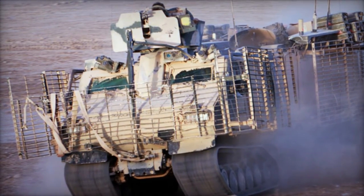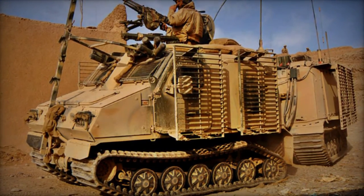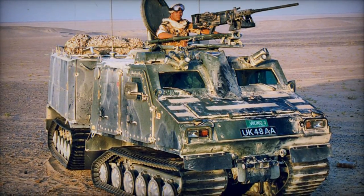Its robust design provides comprehensive protection against 7.62mm ball rounds, while optional add-on armor renders it impervious to armor-piercing rounds of the same caliber. Even in the event of track damage from anti-personnel mines, the vehicle sustains mobility.